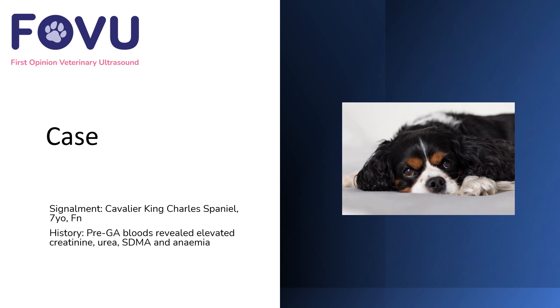Hello and welcome to this case from First Opinion Veterinary Ultrasound. I'm Dr. Camilla Edwards. This was a seven-year-old female neutered Cavalier King Charles Spaniel with a history of pre-general anaesthetic bloods revealing elevated creatinine, urea, SDMA, and also an anemia was present.